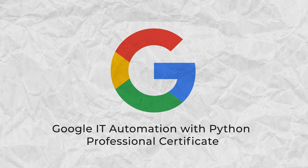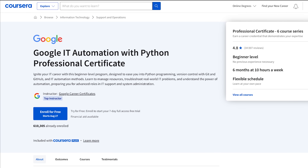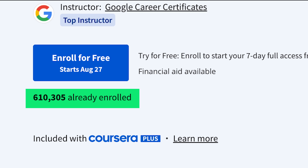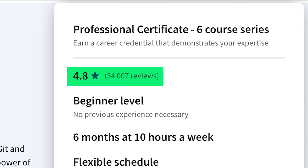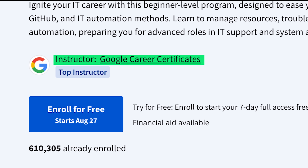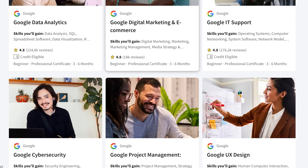Google IT Automation with Python Professional Certificate — what do we know about it? Just by going to its page on Coursera, we can see that over 600 thousand people have already enrolled. The average rating is 4.8 out of 5, and it's staffed by Google Career Certificates, which is marked as a top instructor. Looks promising. But is this certificate worth it today?